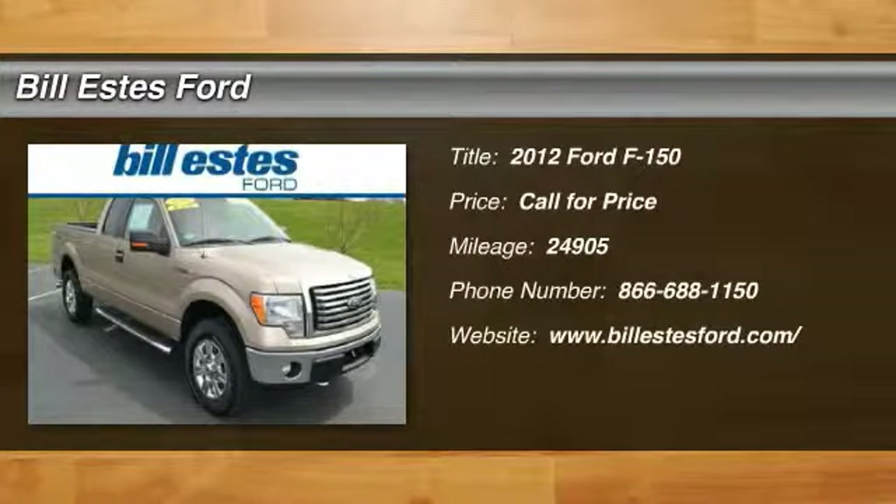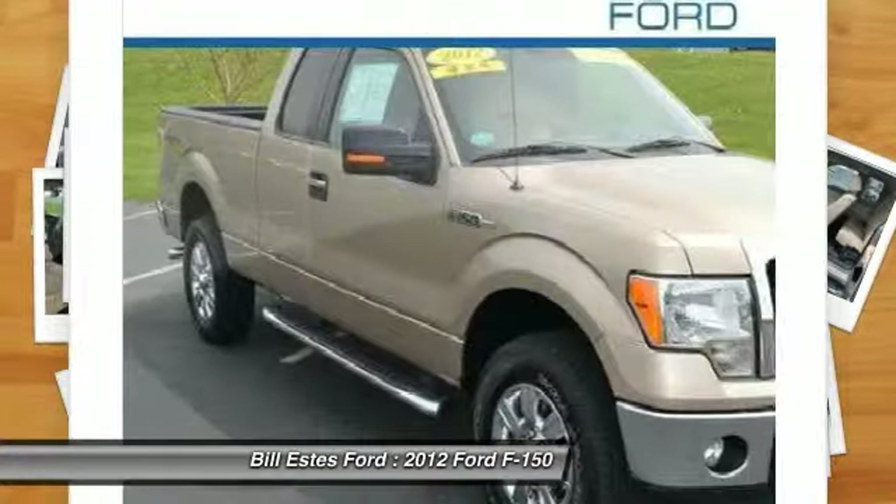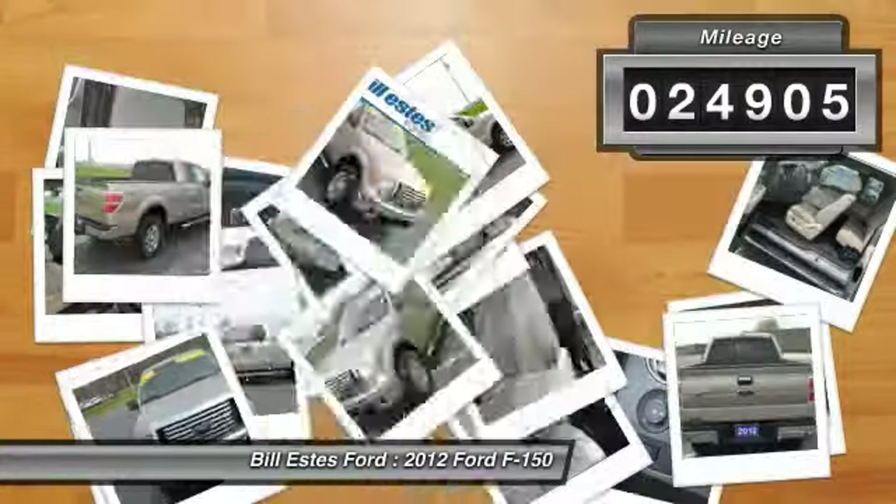The 2012 Ford F-150. A Ford F-150 knows how to handle any situation. It's built to follow orders. No whining. This vehicle has less than 25,000 miles.